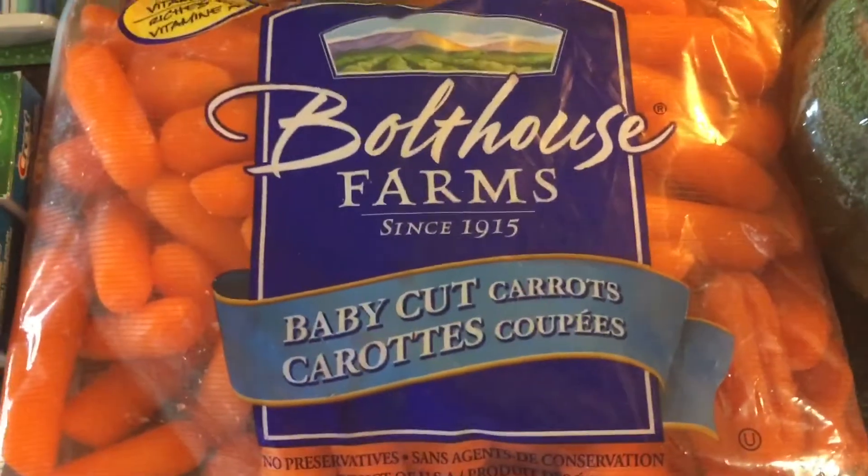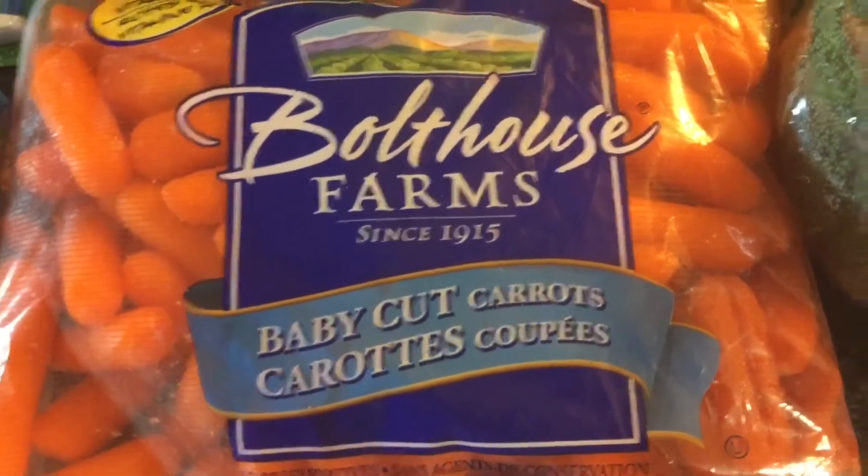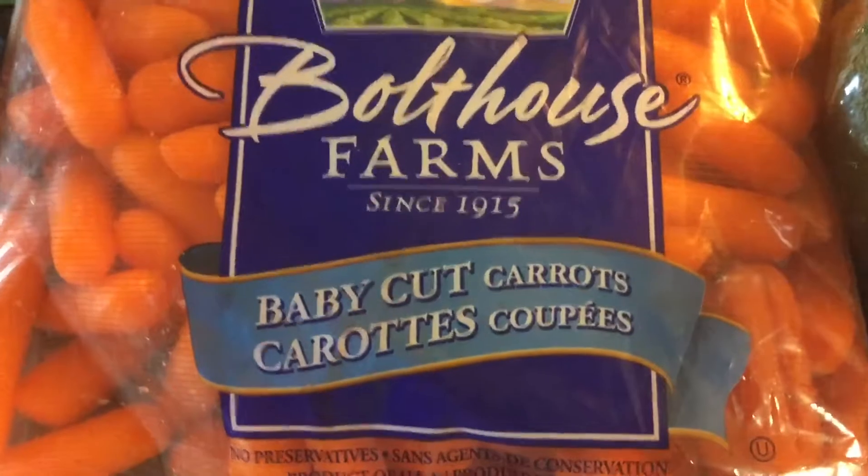These are $2.97 at Walmart, minus the $1 mail-out coupon, making it only $1.97.